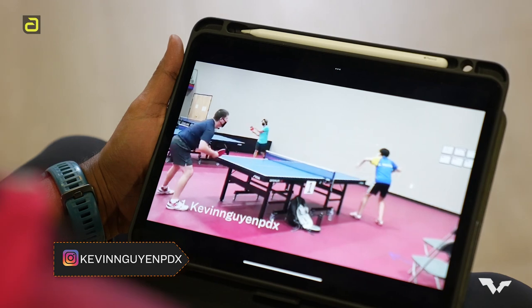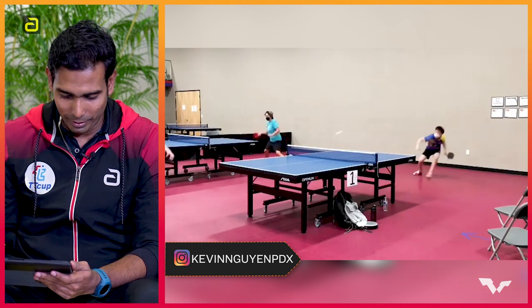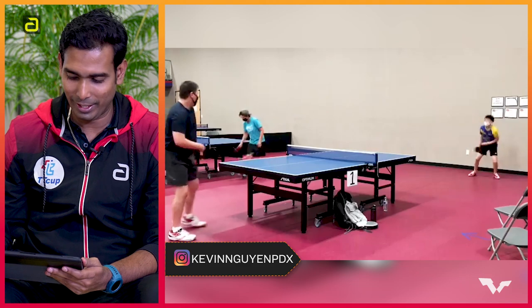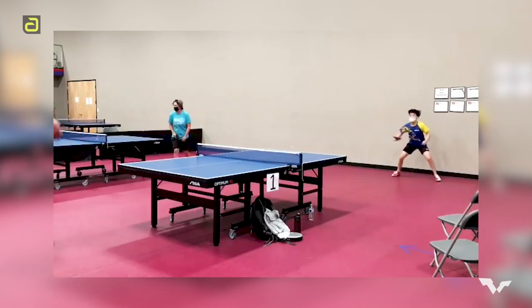I'm looking at the first one by Kevin. Looks like a pretty young guy here. And wow, that's a hand switch. He puts it on the table and there he goes for the big shot. The opponent is completely surprised. I would rate personally this as an 8 out of 10, because there was a fantastic hand switch, great balance. He puts it back on the table and then goes in for the big backhand finish. Really a great shot to come back into the game.